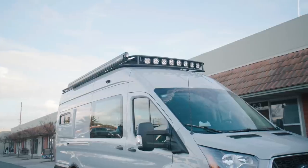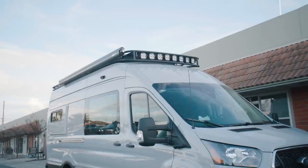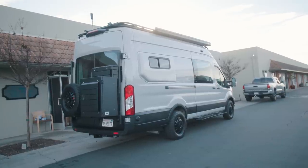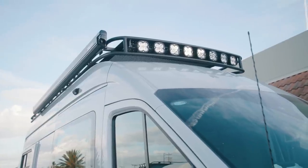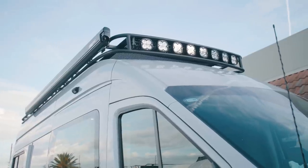For the rack on this van, we partnered with Aluminous to come up with their new rack for the Ford Transit. This is a really low-profile, full flat deck up there to walk on, and it has an integrated Baja Designs light bar. Really clean, nice lines on it, with a little drop front for the light bar. It's a nice looking solution, and it really lights up the road when you need it.